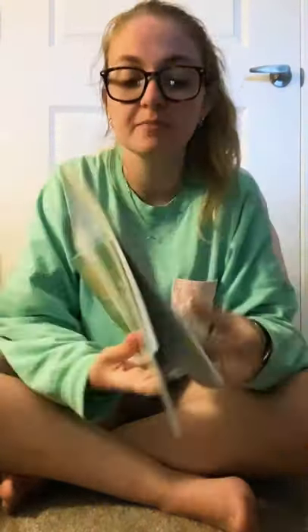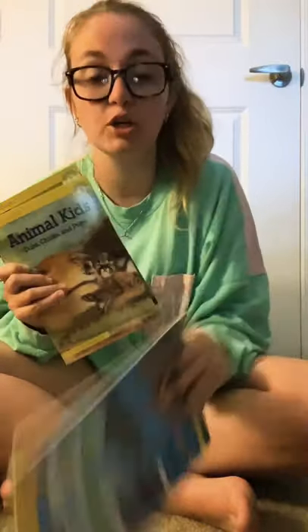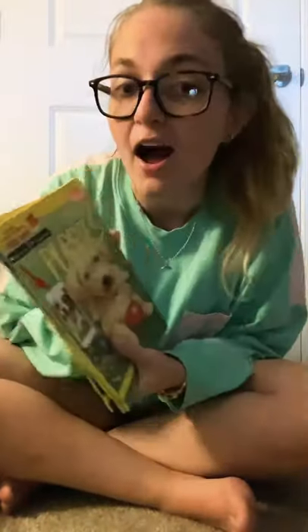I also got four little reading fact books: 'Big Cats of the World,' 'Animal Kids,' 'Incredible Sea Creatures,' and 'Puppies.' Each comes with action videos you can show to students. They're all different reading levels and were a dollar each.